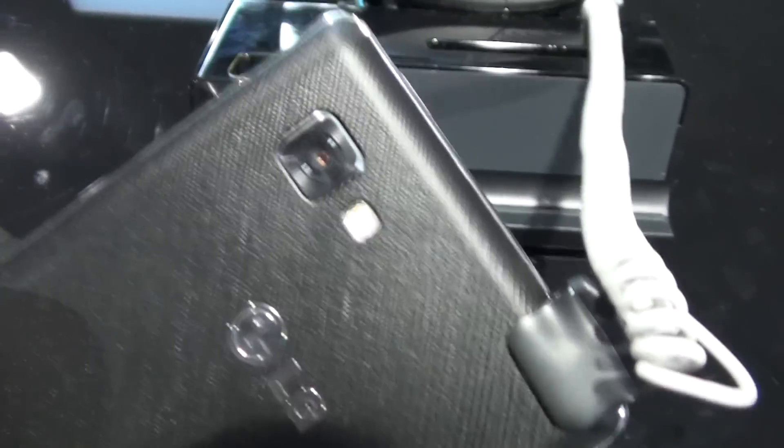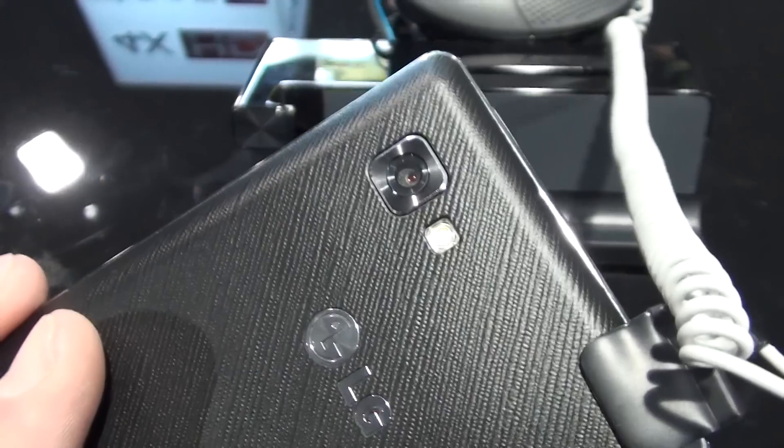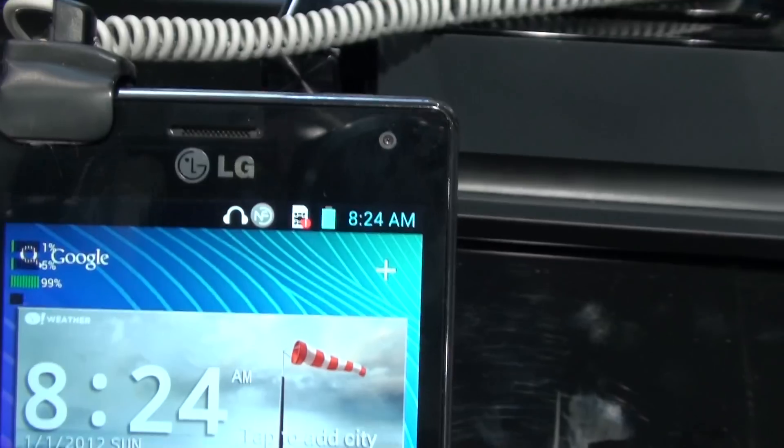Another thing on the back is the 8 megapixel camera with an LED flash — we hope it will make some pretty good pictures. On the front we have a 1.3 megapixel camera for video chat.